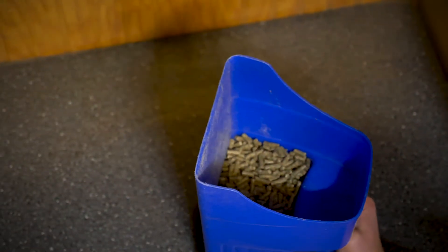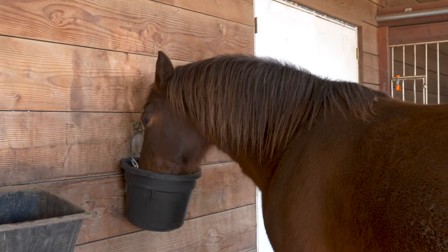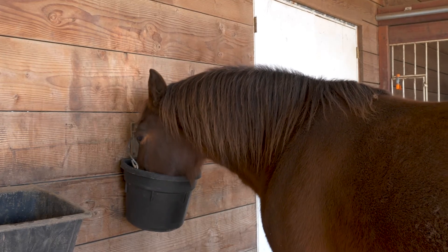Nutritional components aside, another key benefit to Woody's Senior is that it's a soft pellet that can be fed as is, but also absorbs water easily for horses that need their feed soaked. Either option — pelleted or textured — will help keep your senior horse thriving for many years to come.